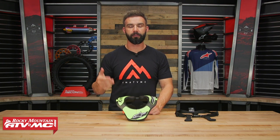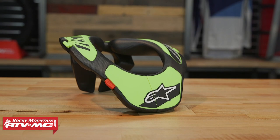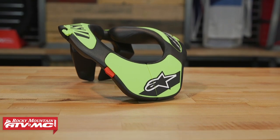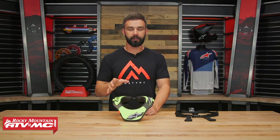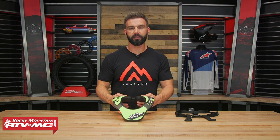Alright everyone, thank you for checking in. If you're a mom or dad, grandma, grandpa, or maybe the rider and you're shopping for a youth neck brace, we've got a lot of great options to choose from. Today we're talking about the Bionic Neck Brace from Alpine Stars. It's very important when it comes to any neck brace — you want to make sure that you get the sizing correctly. So make sure to use the sizing guide on the product page with the Bionic from Alpine Stars.